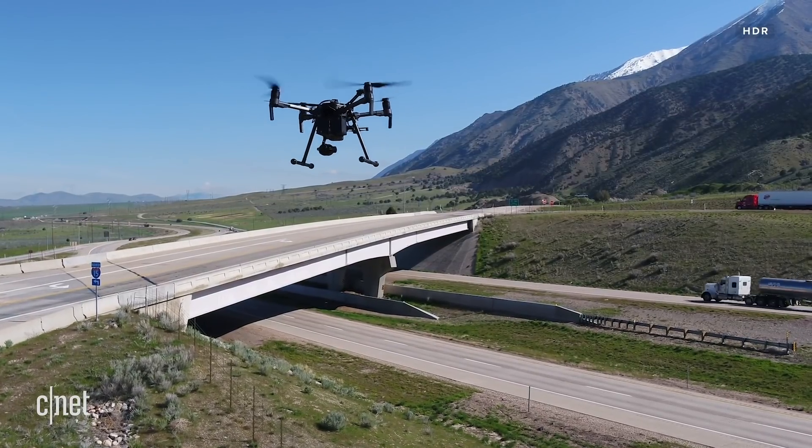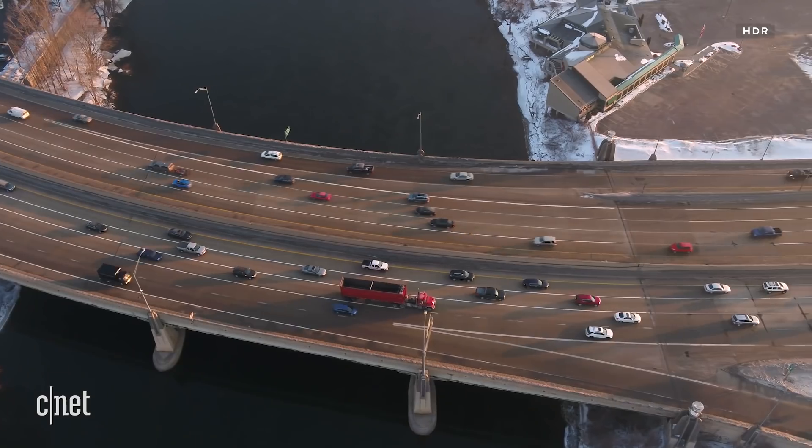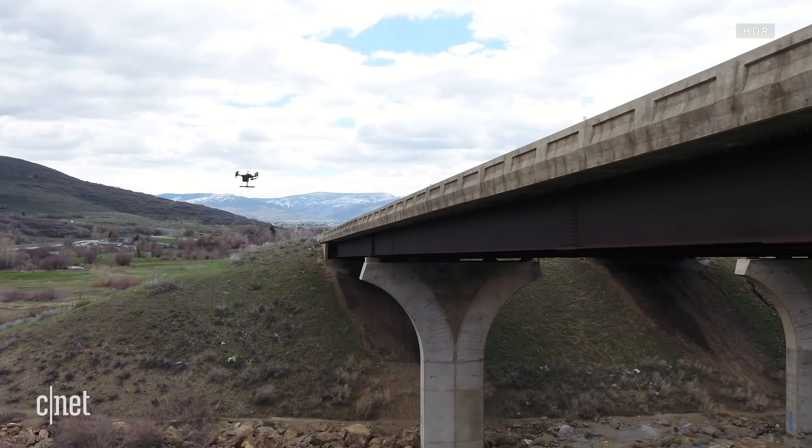These drones can save lives. Dams, bridges, and other massive infrastructures need regular inspections to guarantee there are no cracks or damages that could compromise safety. Traditionally these operations require a crew of professionals rappelling from dangerous heights, but with the inclusion of drones these inspections become safer, more accurate, and less expensive — which means teams can perform more of them. But how do they do it, and what does it take?